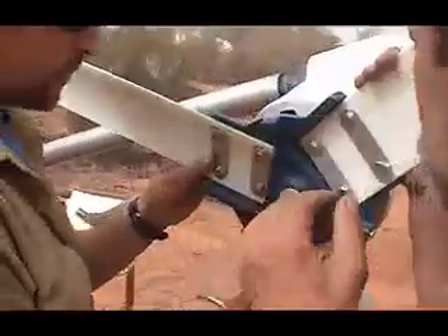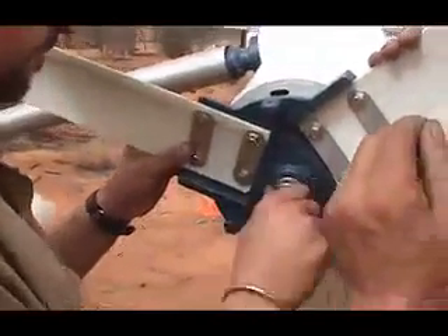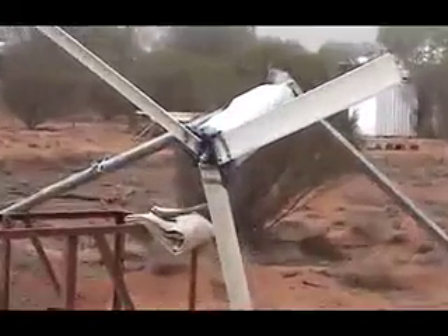Once the blades are fixed to the hub, the hub is then fixed to the shaft of the turbine, and the wind tower tail is placed on the back of the turbine. The guy wires are secured first, and then finally the wind towers are pulled up into place. Next, the wiring has to be added so we can start using this renewable energy to power the sanctuary.